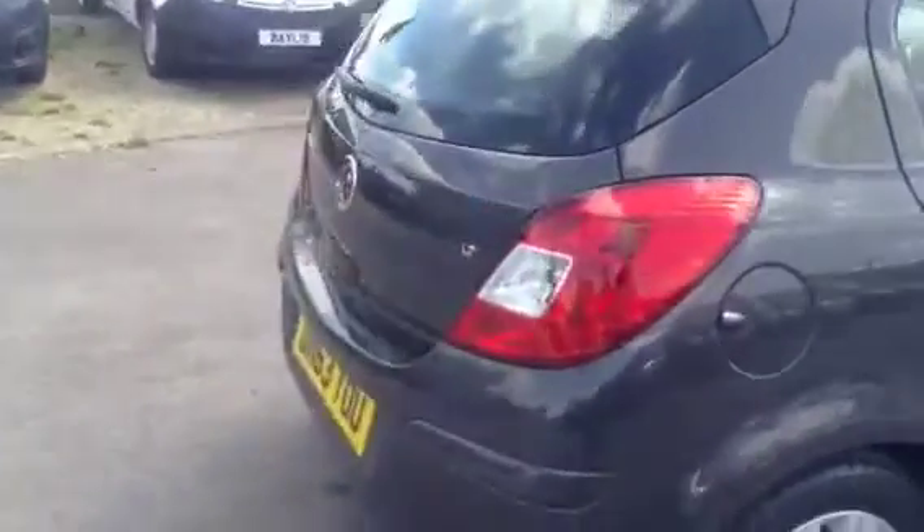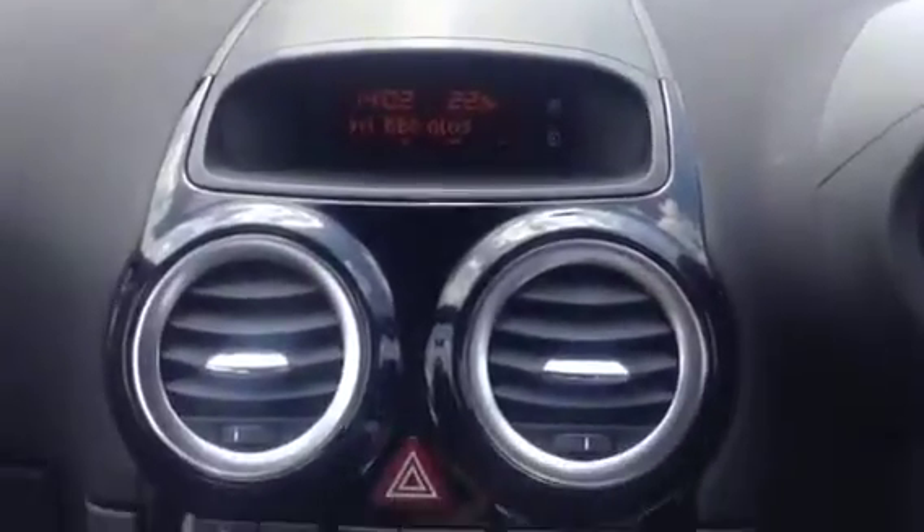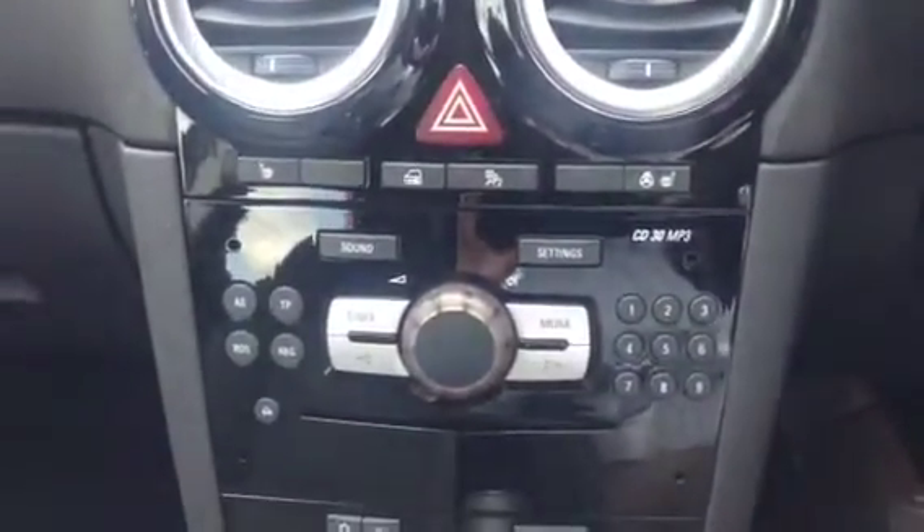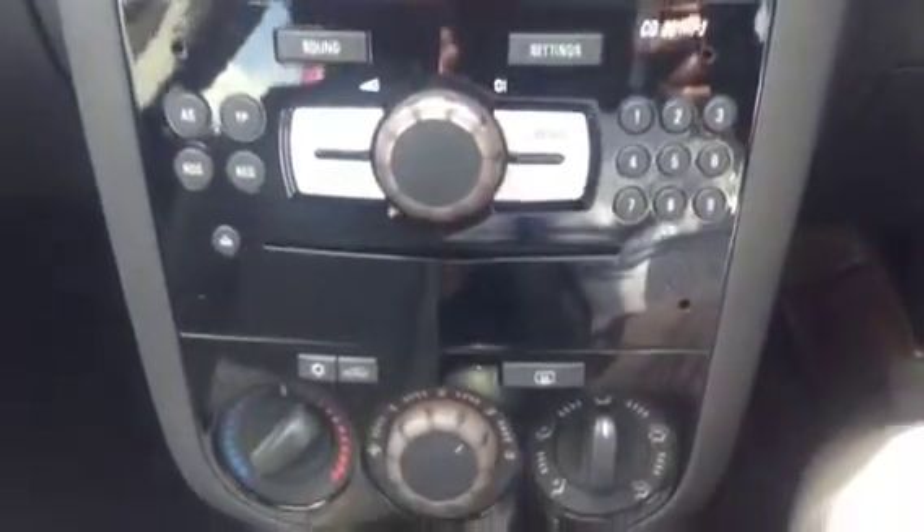This Vauxhall has only had the one owner. Taking a look at the upholstery, it comes with half leather seats. We've got side airbags as well as driver and passenger airbags. We've got a digital radio display. We've got front heated seats and a heated steering wheel, and a radio CD player.